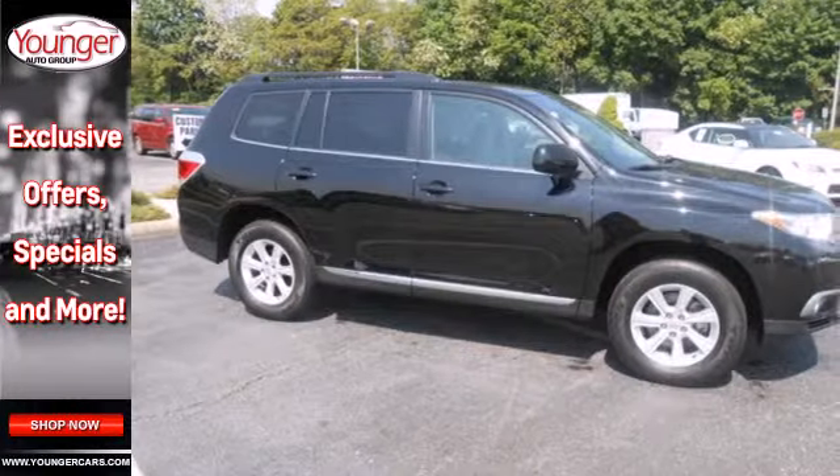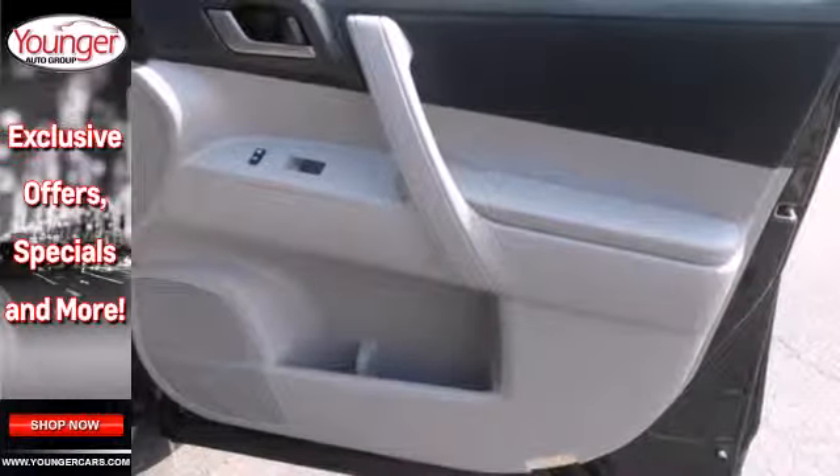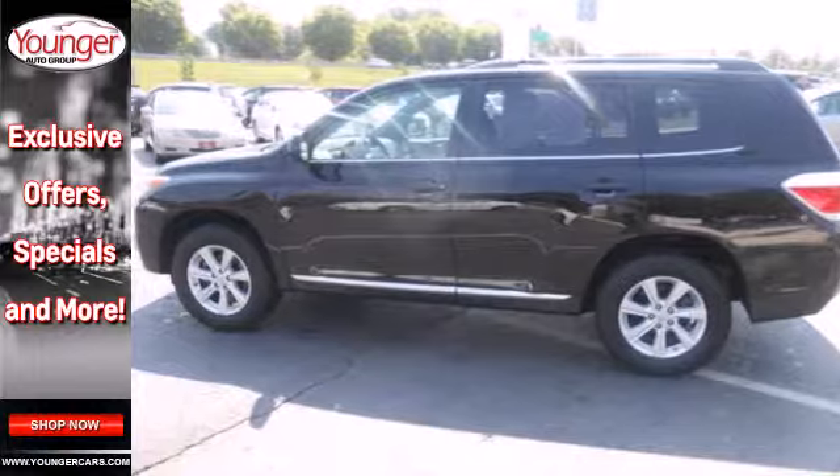When it comes to your family's transportation, you want complete peace of mind, and this Highlander delivers with its rock solid chassis and perfect crash test scores. Experience it for yourself today.